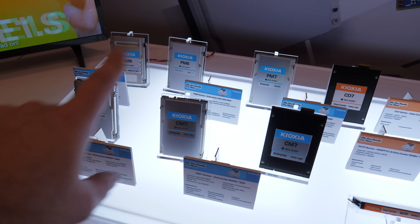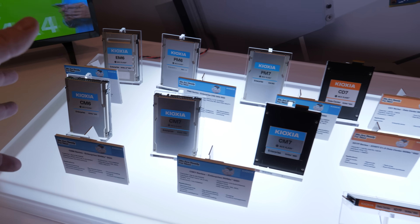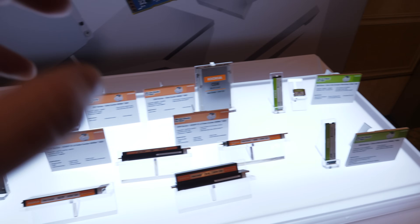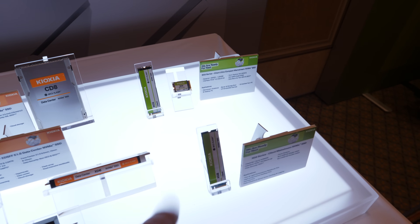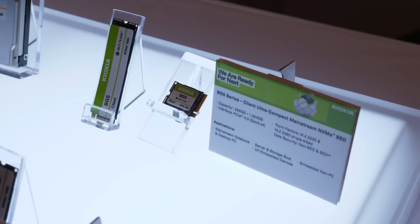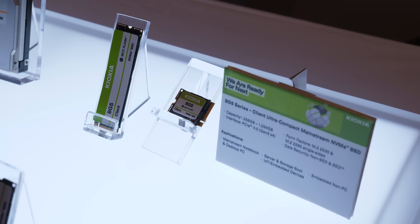Kioxia has made all the blue SSDs their enterprise drives, the orange SSDs are their data center drives, and then the green drives are their client SSDs. Let's start with the client SSDs, because these are probably the most familiar to anyone who has maybe built a gaming PC before.